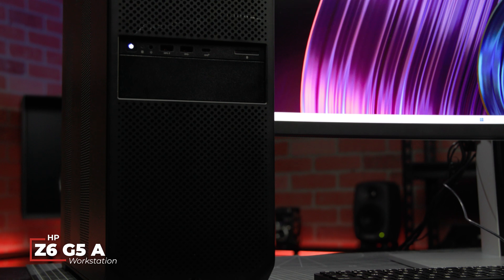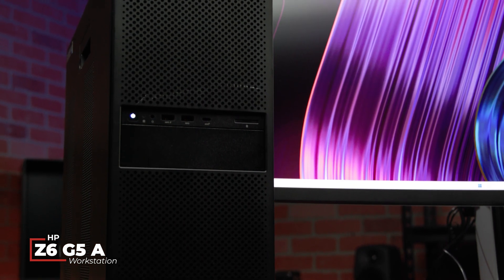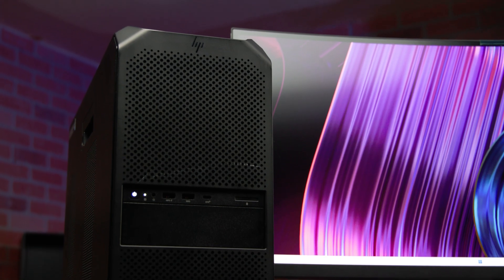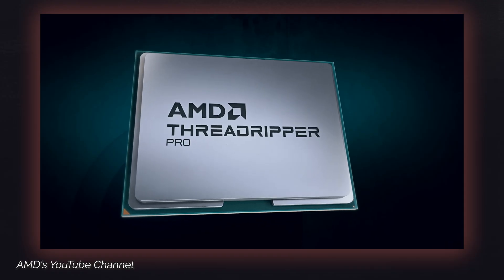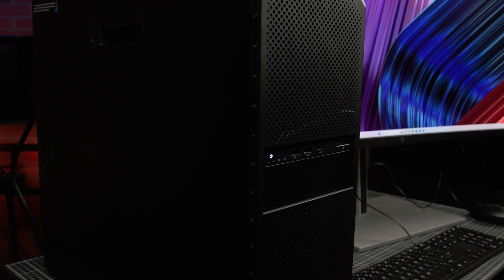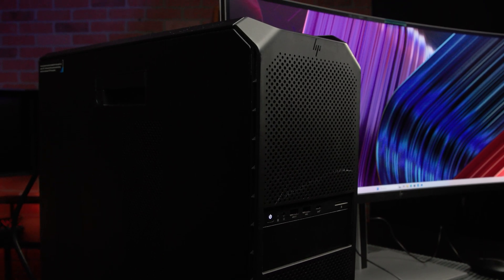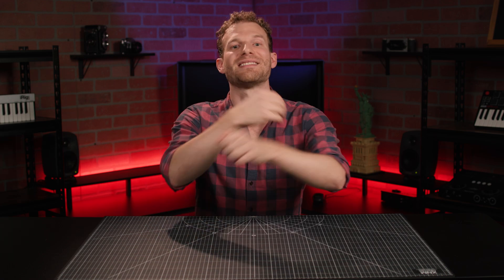Hi there, I'm Scott with B&H, and after doing videos on several admittedly pretty cool laptops, a workstation desktop finally landed under my desk. I recently got to spend time with one of HP's Z6G5A tower workstations, and it is easily the most powerful computer that I've ever used. Built around the AMD Threadripper Pro 7000 line of CPUs, this station can accommodate an insane number of components leading to some pretty wild specs. Let's dive in and take a look at some of the possibilities.